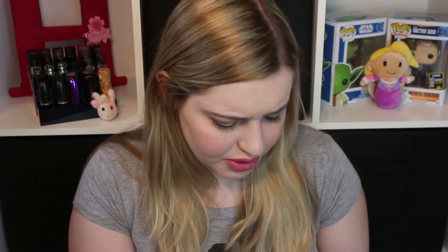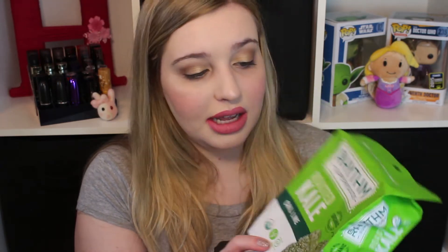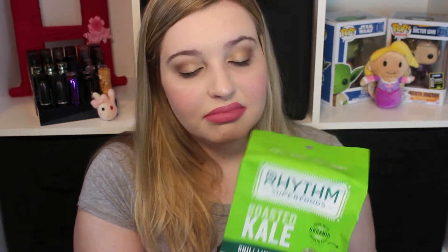This next one is really big and it's kind of disappointing because it looks gross — roasted kale, by Rhythm Superfoods I think. It's gluten-free, vegan, organic, and dairy-free. The flavor is chili lime, which might make it a little better, but I honestly don't understand how this could be good. I'm going to see if somebody else wants this — I might just give it to my mom.